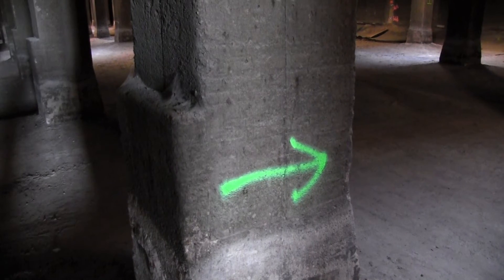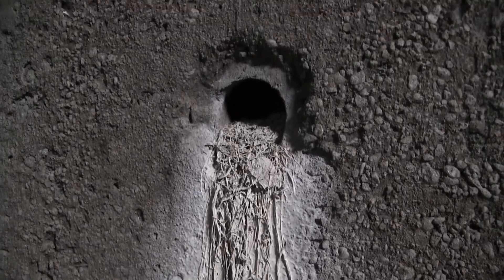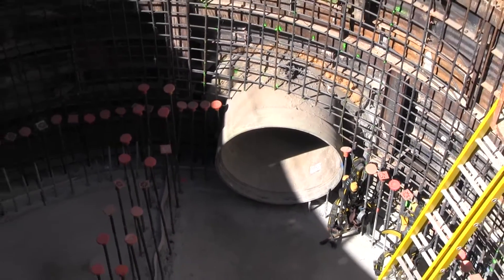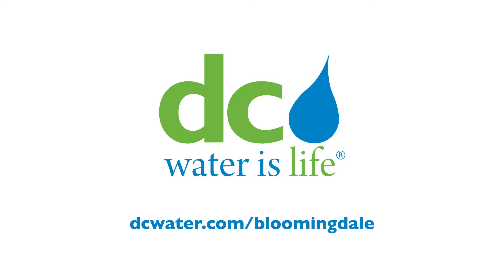A gate will redirect stormwater into the cell until it's at capacity, filling every nook and cranny with water. Then when the rains subside, the water will drain back out the same way it came in and will be conveyed through the sewer system to be treated at Blue Plains. For more information about this project and other efforts to control flooding, visit DCWater.com/Bloomingdale.